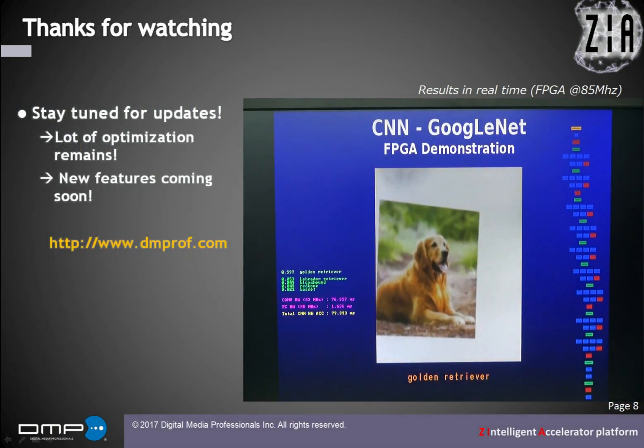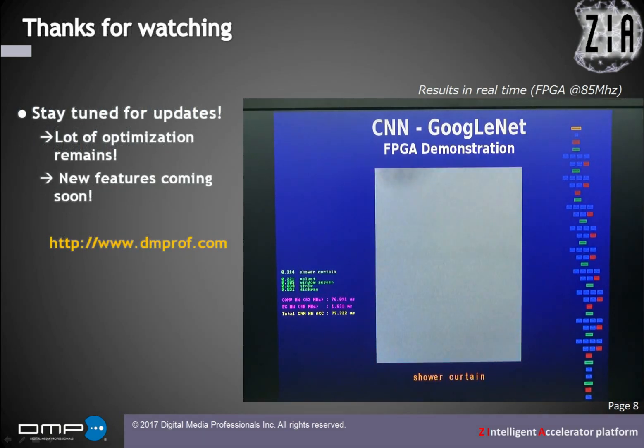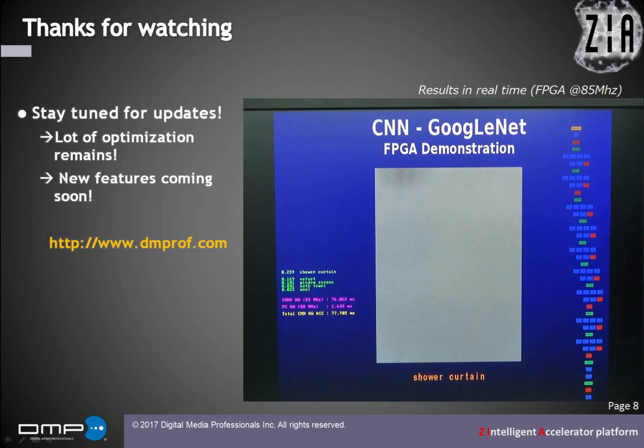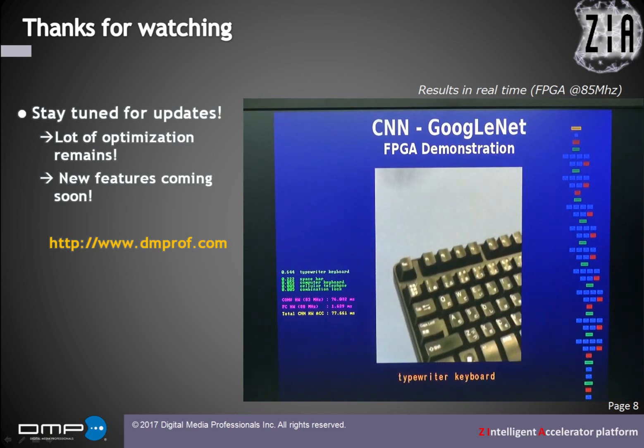Although it is already pretty fast, there are still tons of improvements we can make. Next ones should be compressed weights, 8-bit. Anyway, we'll keep you posted for updates. Stay tuned. Thank you very much.